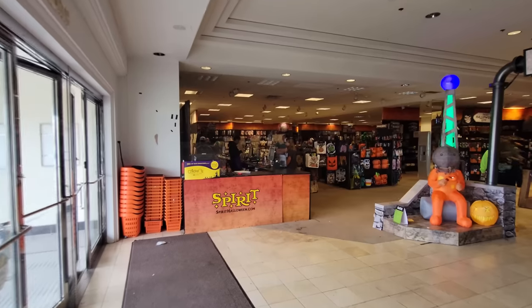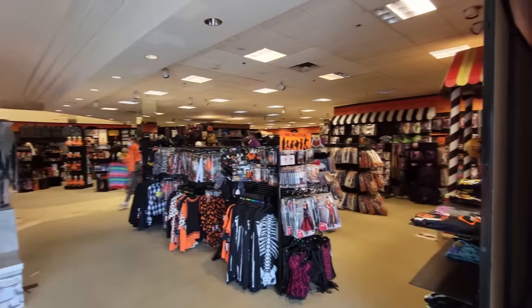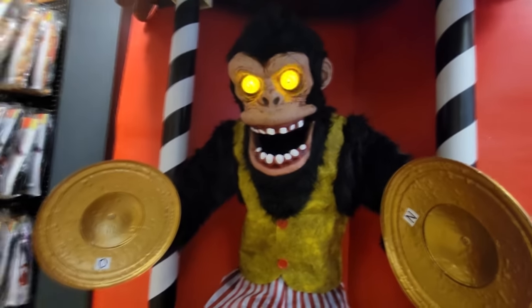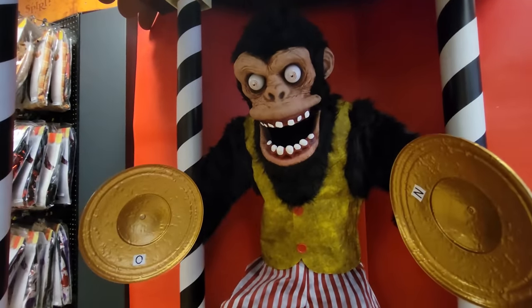I love the stores that are in the old department stores because they are so absolutely enormous. Let's start by coming over to say hello to Monty. Hello, Monty. There goes the eyes and we got one clang.